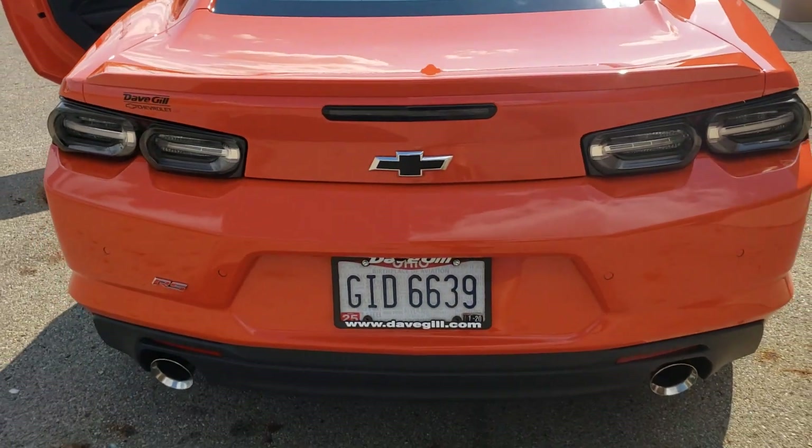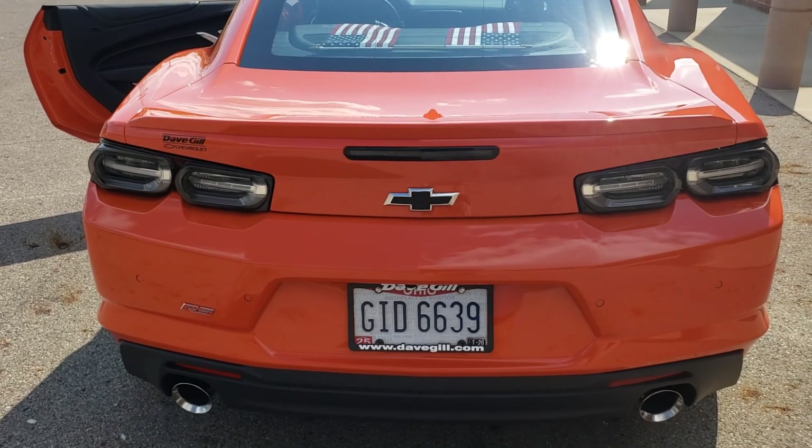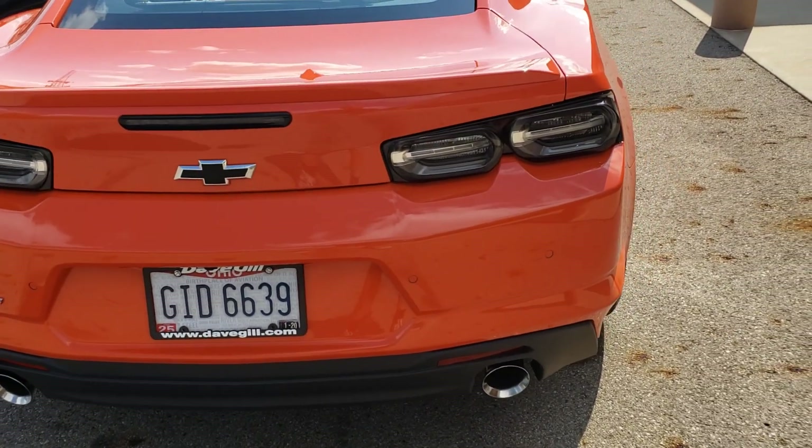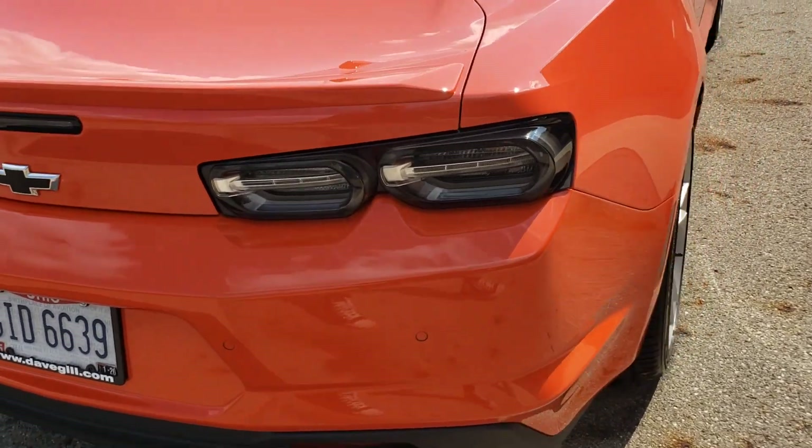But that's the back. Like I said, the blacked out lights and everything, and the blacked out bow tie was the RS package. Like I said, I could have got dual exhaust - or I got dual exhaust, but I could have got quad exhaust. But I turned that down, I said I won't get it.